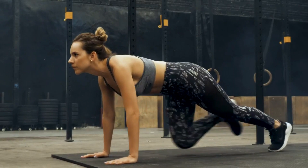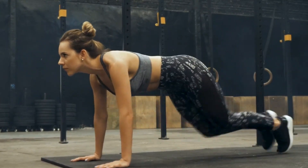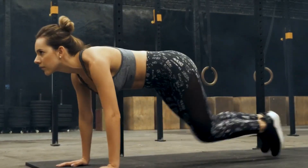Number 8: Mountain Climbers. Next, we've got Mountain Climbers. This exercise targets your abs, back, and arms.